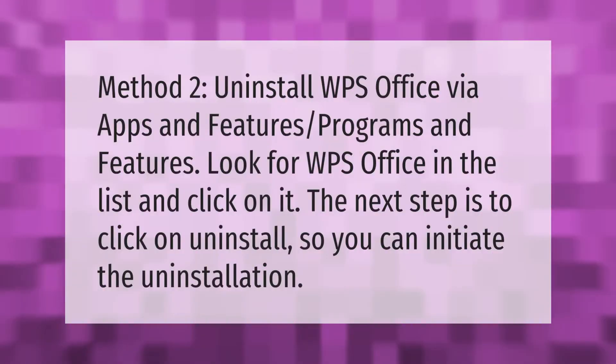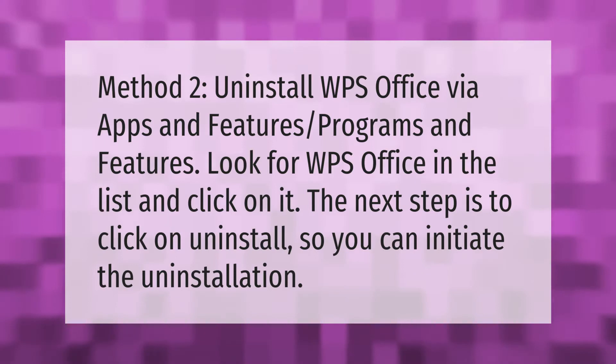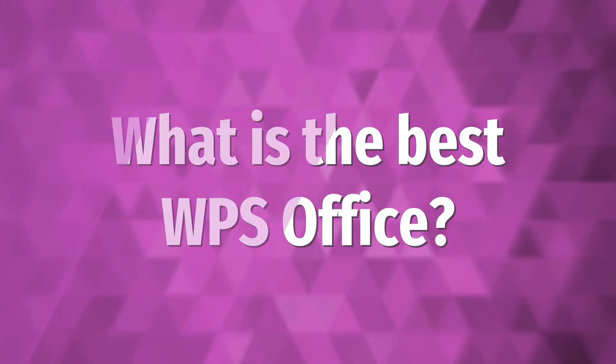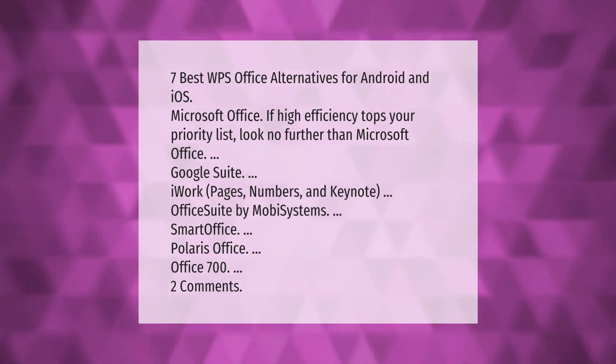Method two: uninstall WPS Office via Apps and Features or Programs and Features. Look for WPS Office in the list and click on it. The next step is to click on Uninstall to initiate the uninstallation.